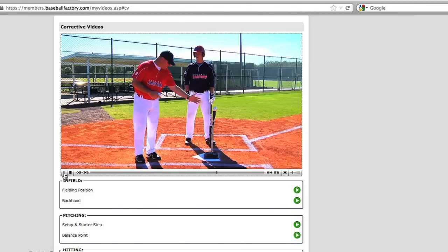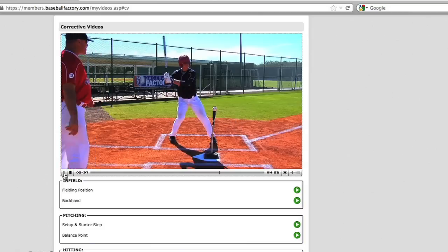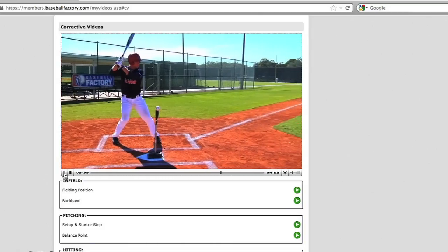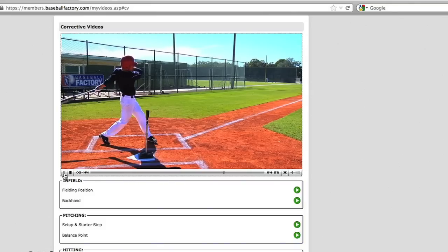We've got the ball on the tee, he's set up, he's ready to hit, and what we're going to do is have him stride and load. Once he's in a strong position, swing. Good.